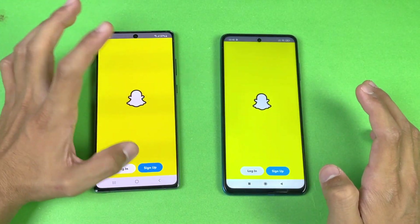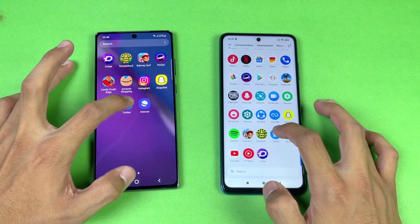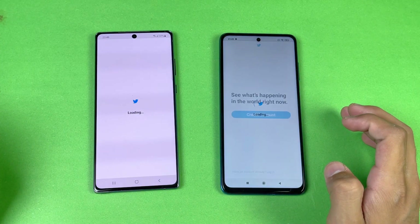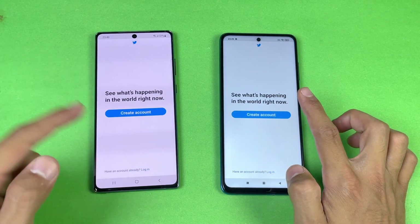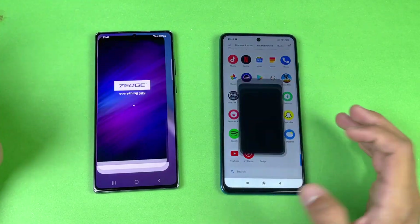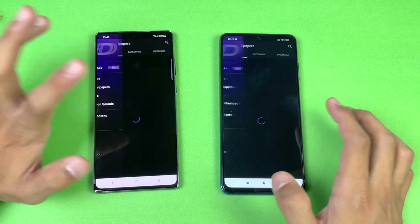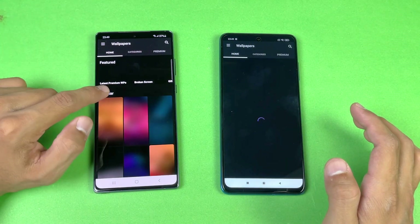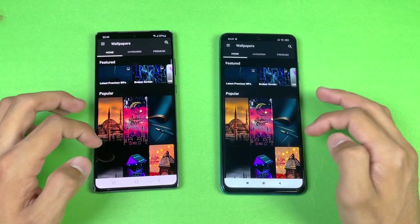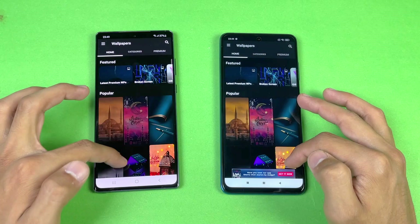Instagram — again faster on the Note 20. Snapchat — again faster on the Note 20. Now opening TikTok — faster on the Poco X3 Pro compared to the Note 20. Zedge — faster on the Samsung Galaxy Note 20, but at the end the X3 Pro catches up there.